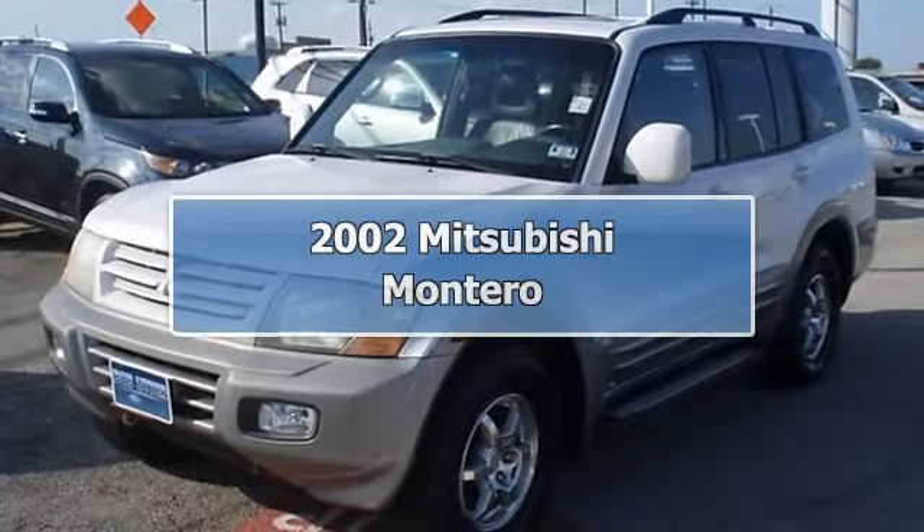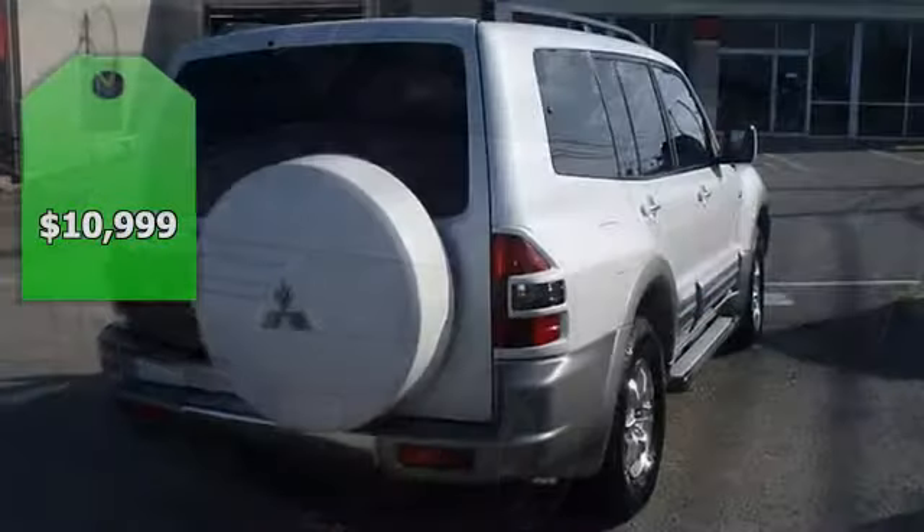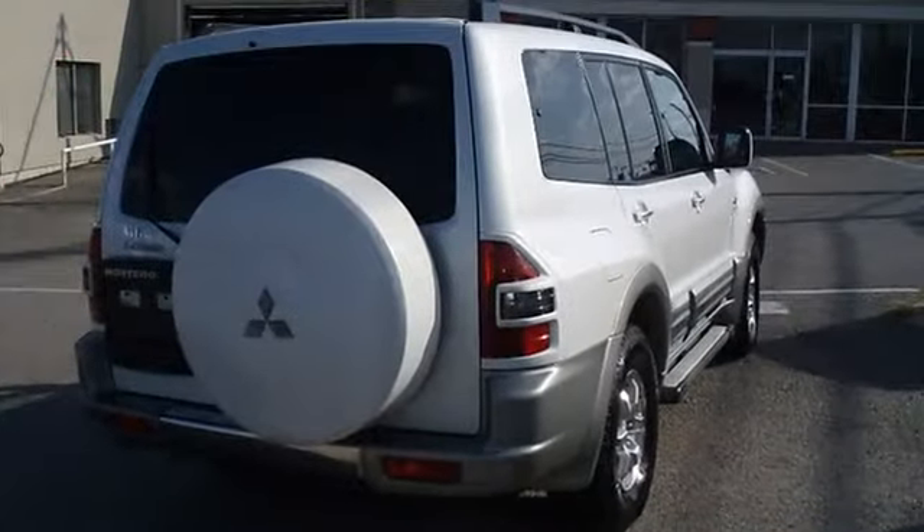This 2002 Mitsubishi Montero Ltd is brought to you by Bob Utter Ford Lincoln Gear. One owner, locally owned, with nice options.